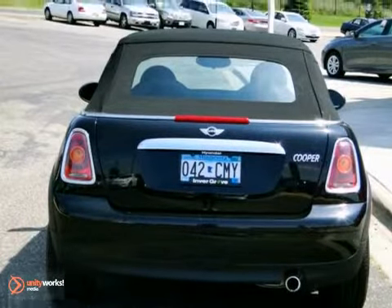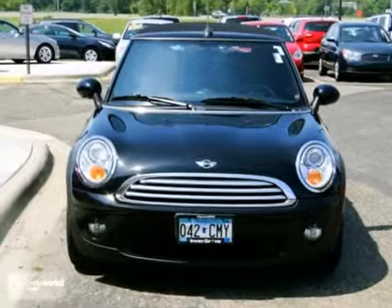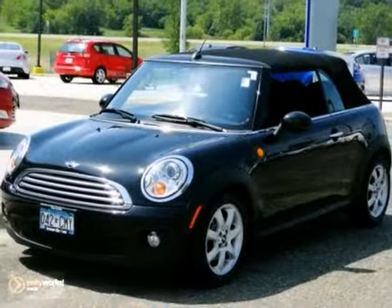It features heated seats, keyless entry, CD player, and traction control. Come in for a test drive today.